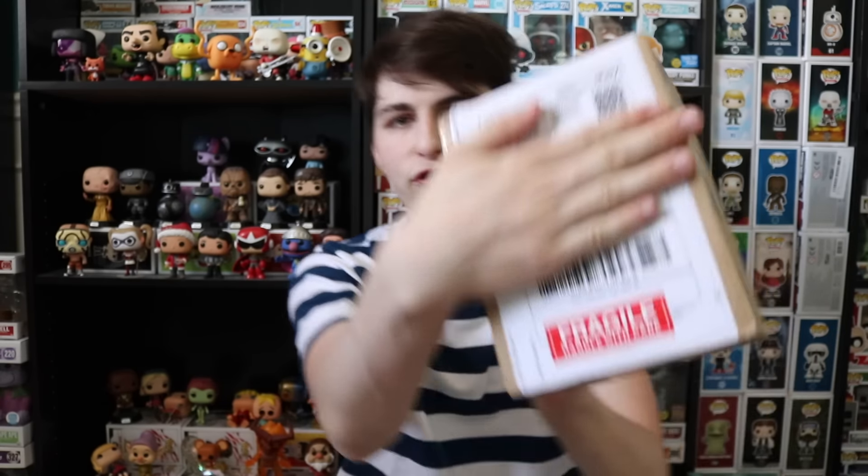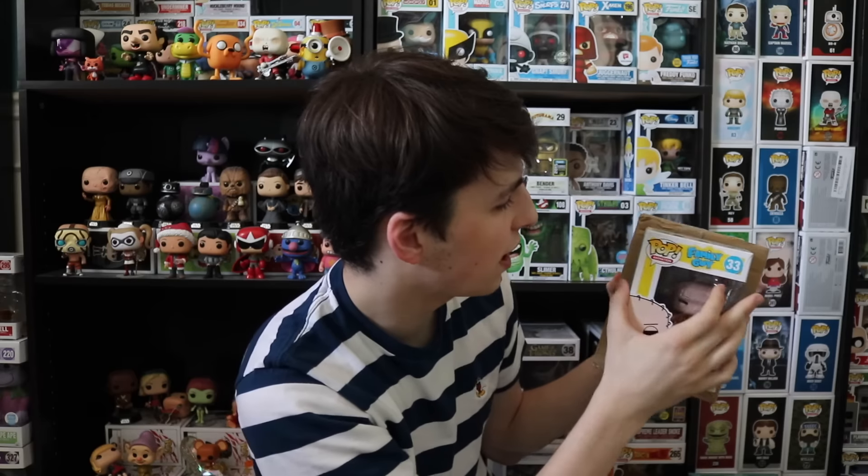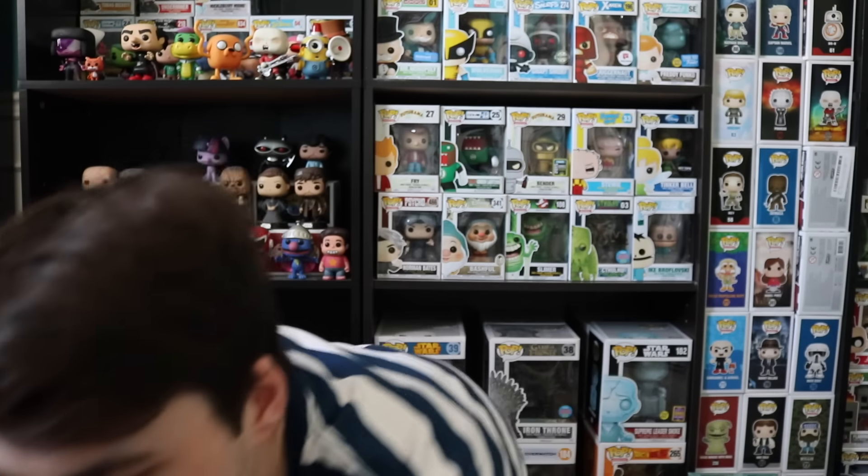But today, guys, we have this package that I ordered from eBay. What I like about this is that it actually has a Fragile sticker on the bottom of it there, which is really useful — the box usually comes in better condition. I'm guessing because the Pop is a lot smaller than this box, so there's some wiggle room. I hope the Pop box came in okay. It was only $20, so it wasn't even that expensive. Let's get into this, guys.